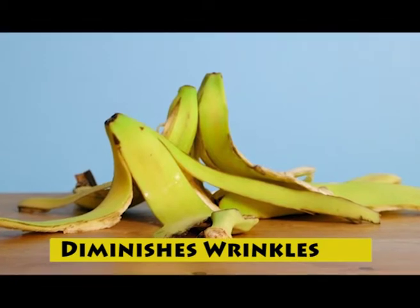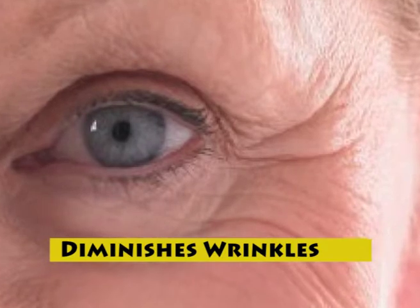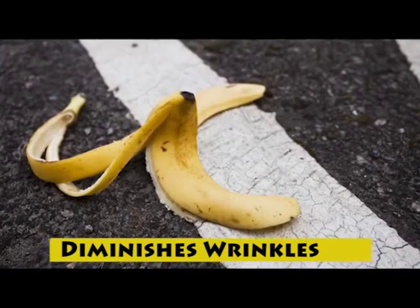Banana peels can also reduce the appearance of fine lines and wrinkles. The peel helps tighten and tone the skin. It also has lutein, an antioxidant that delays aging signs.